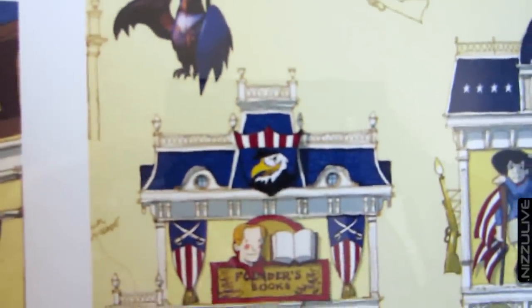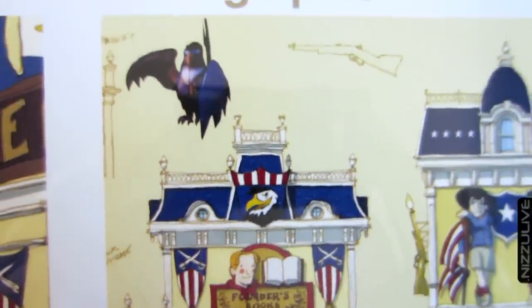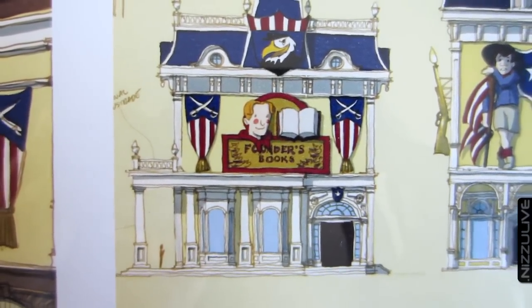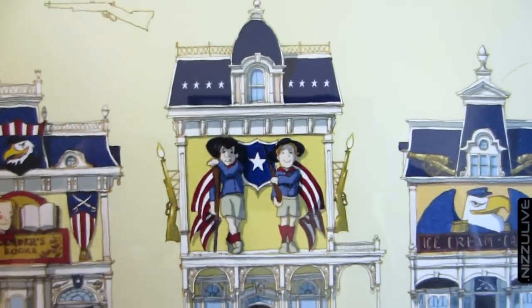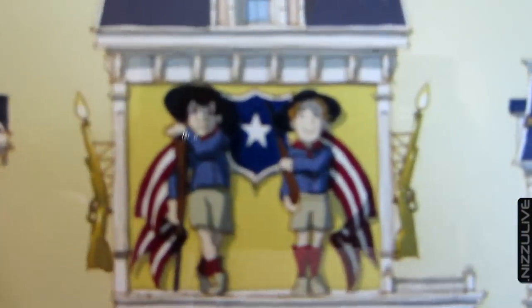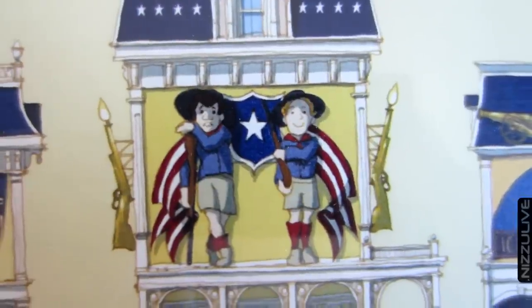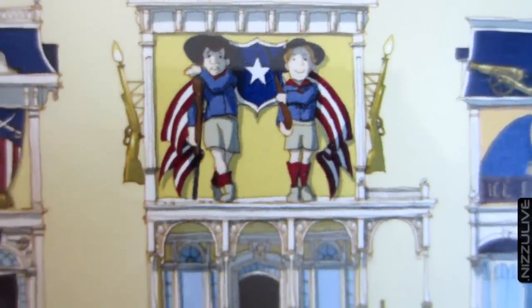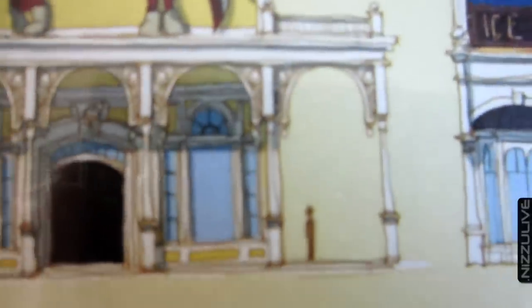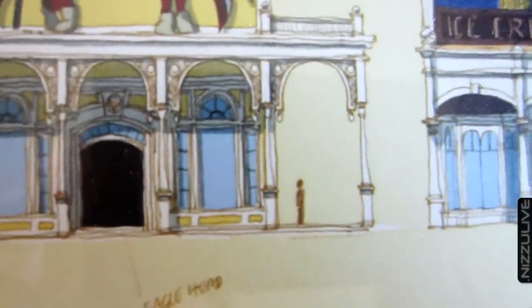This print is extremely limited — only a hundred were made. It includes a certificate of authenticity which is hand numbered and signed by Ken Levine. For those who don't know who Ken Levine is, he is the mastermind and genius behind Bioshock and Bioshock Infinite.